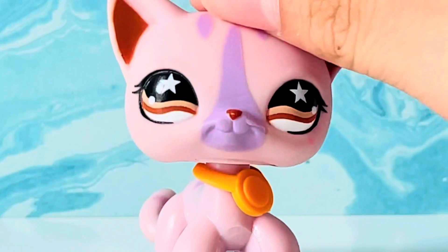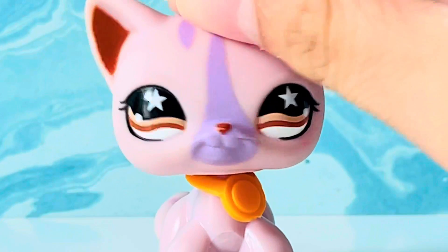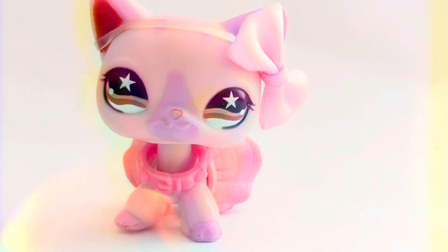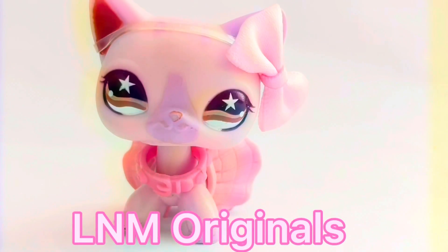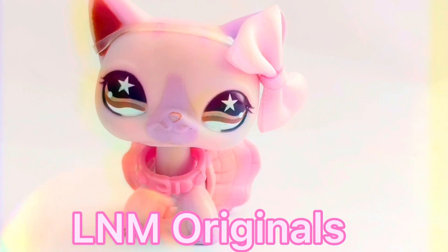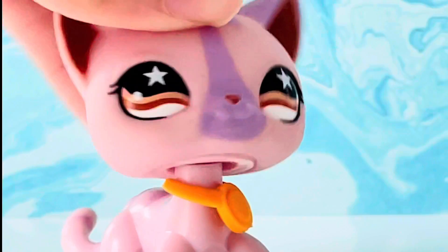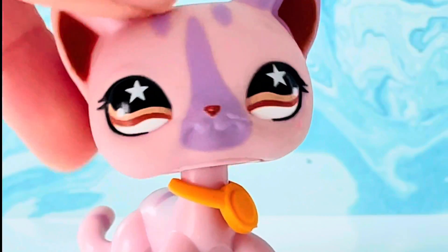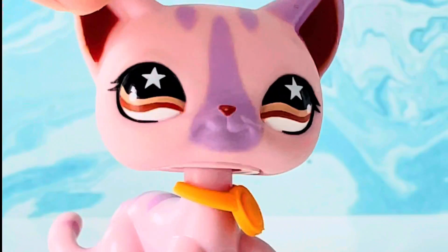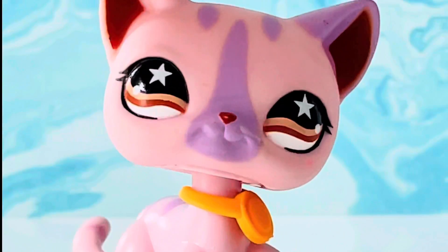Oh my god. I cannot believe that it's been a while since I have not been using my mascot. Hello everyone, it's LNNWidginos here, and today I think it's time for you guys to know the truth.